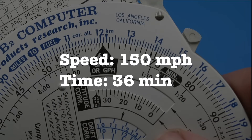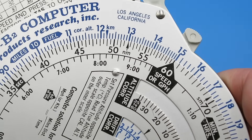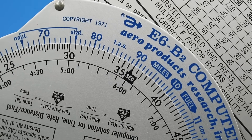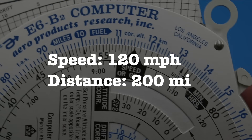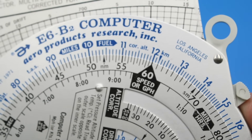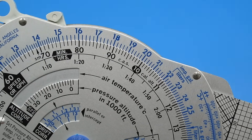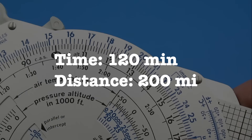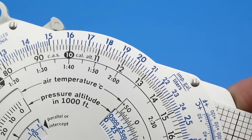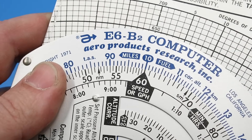Normally you'll be using this dial to determine speed, distance, time, and fuel burned based on the other known variables. For example, if our speed is 150 miles per hour and our elapsed time is 36 minutes, we find our distance covered by aligning the speed or gallons-per-hour indicator on the inner dial with 150 on the outer dial, then finding 36 minutes on the inner dial and reading out our answer: 90 miles. If our speed is 120 miles per hour and our distance is 200 miles, we set the index to 120, then find 200 miles on the outer dial and read our answer of 100 minutes or 1 hour 40 minutes. If our elapsed time is 2 hours and our distance covered is 200 miles, we set 120 minutes opposite 200 miles, then look at the index to find our speed of 100 miles per hour.